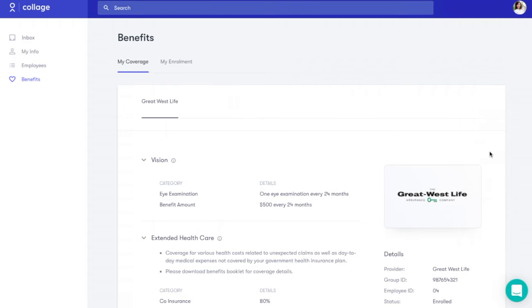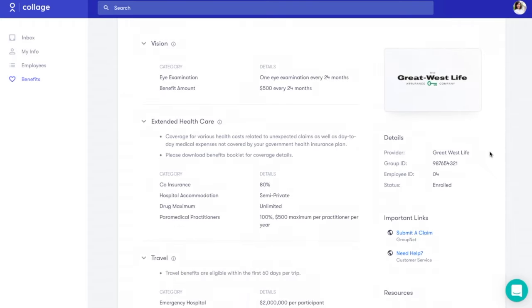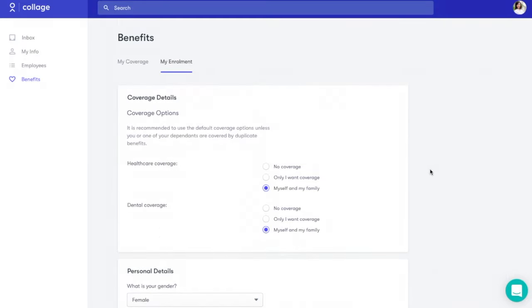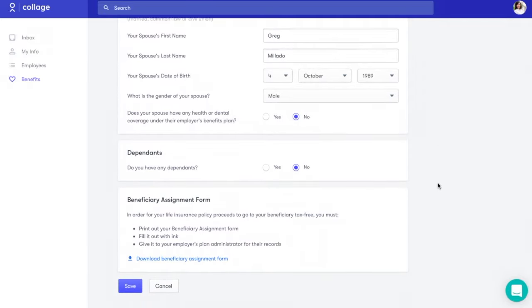After enrollment, employees can log into Collage anytime to get an easy-to-read summary of their benefits coverage from any device. They can also add or remove dependents and see it reflected in as little as one day.